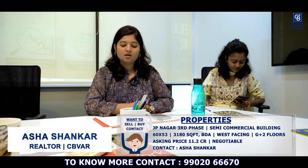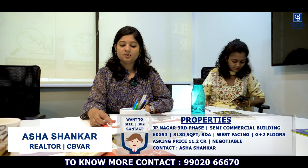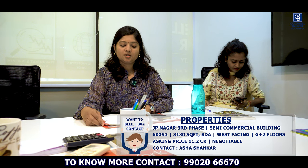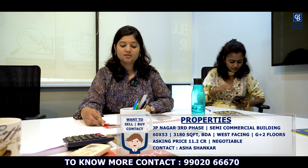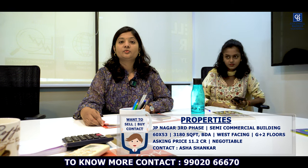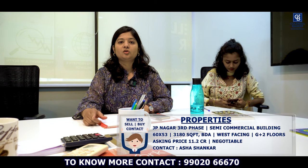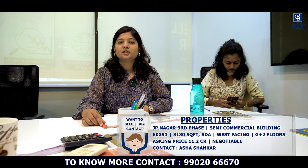Hi viewers, I'm Ashya Shankar, your affiliate partner realtor. This week I have a property in JP Nagar Third Phase — a semi-commercial building on 60x53, that is 3180 square feet of BDA land. West facing, with G+2 floors total. The asking price is 11.2 crores, negotiable. People looking for a residential or semi-commercial building in JP Nagar Third Phase can contact me for more details.